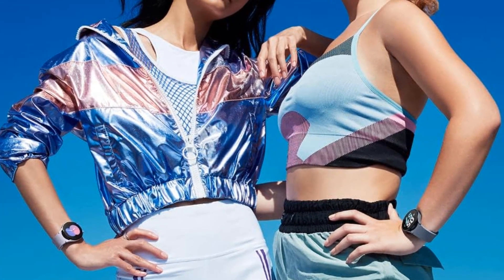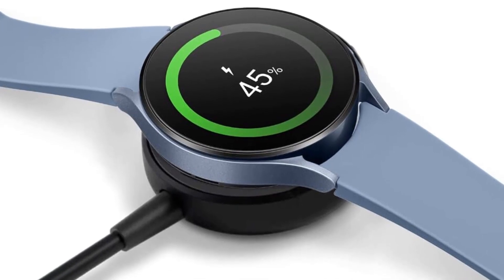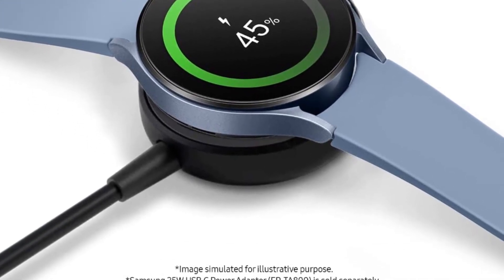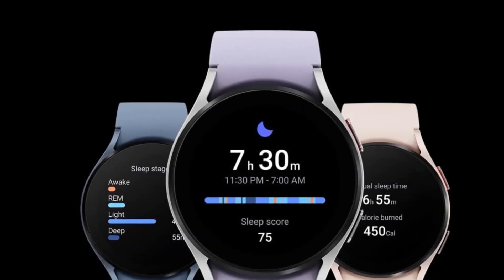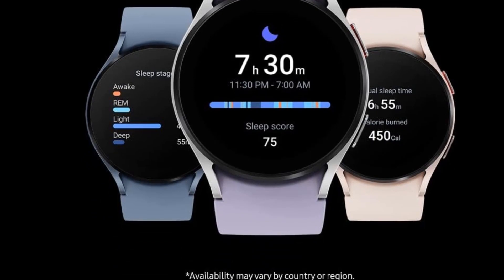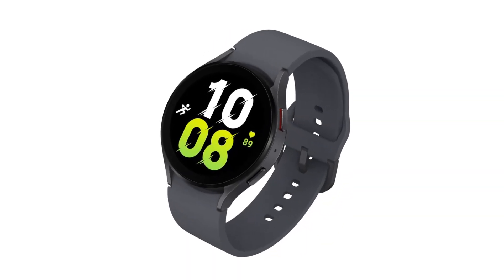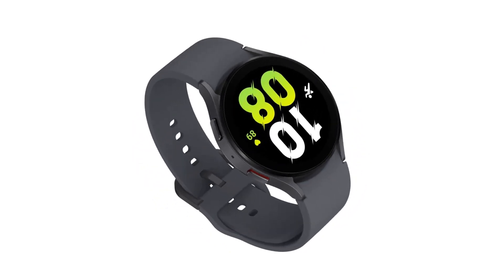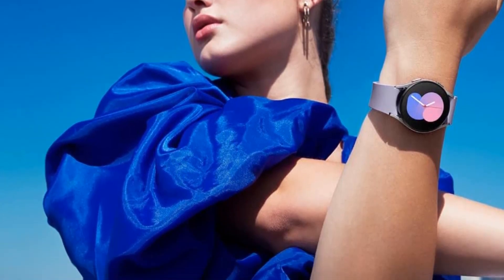The downside of this watch is the battery life. The 40mm watch utilizes a 284mAh battery, while the 44mm features a 410mAh battery. If you use the device for any exercise tracking, you'll need to charge it daily. Nighttime is the most logical time to charge it, but that means you'll miss out on sleep tracking, which is a selling point of the watch. A titanium-cased Galaxy Watch 5 Pro version increases the durability, wellness sensors, and battery life.